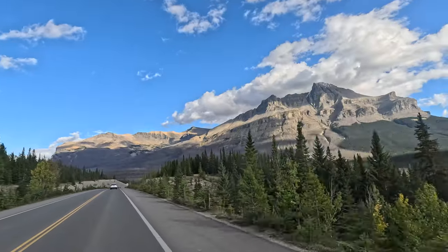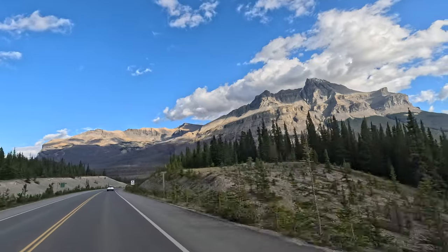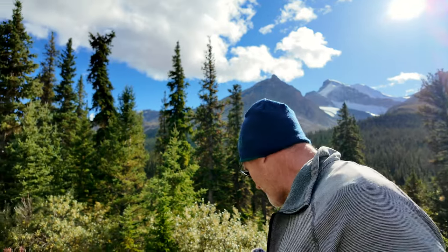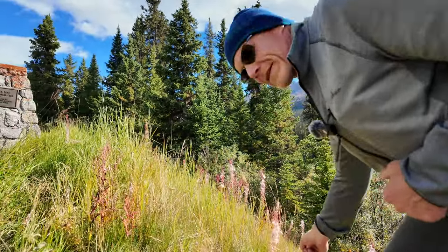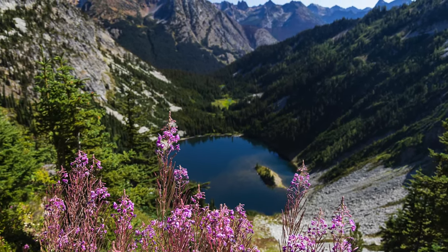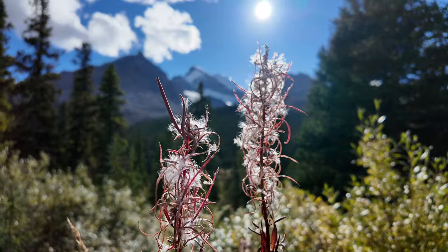These weeds down here are called fireweed. Earlier in the summer they would have been really pretty with bright pink flowers — they can take over complete fields up in the northern United States and Canada. When I lived in Alaska, locals told me that when the fireweed cottons out — you can see it has some cotton coming out of it — and the blooms go away, that means you only have six more weeks until the first snow. So I guess we only have a few weeks until snow comes here in Banff National Park.